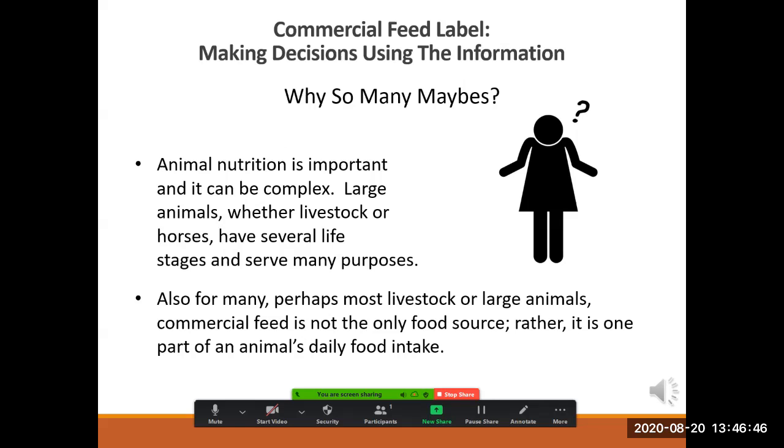Why are there so many maybes? Animal nutrition is important and it can be complex. Large animals, whether livestock or horses, have several life stages and they serve many purposes. Also, many — perhaps most — livestock and horses eat food other than commercial feed. Think about pigs eating acorns, goats eating hay, or sheep grazing in a field. Commercial feed is one part of an animal's daily food intake and its nutrients should be balanced with the nutrients of those other food sources.